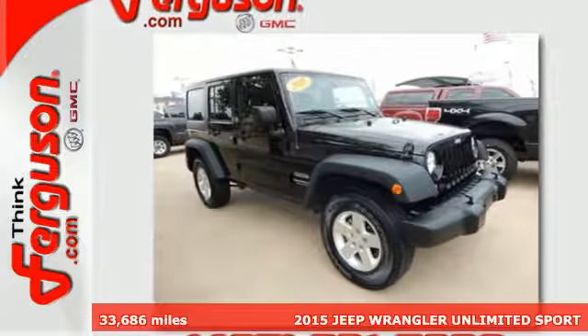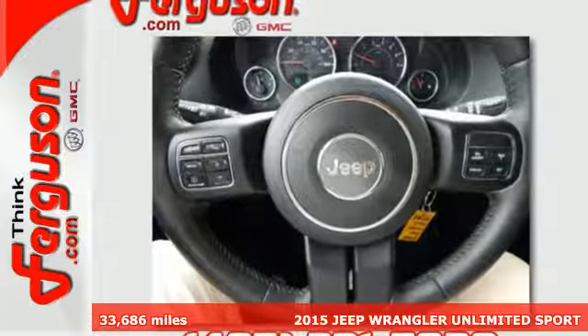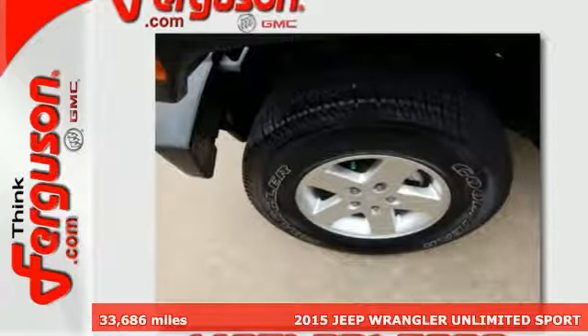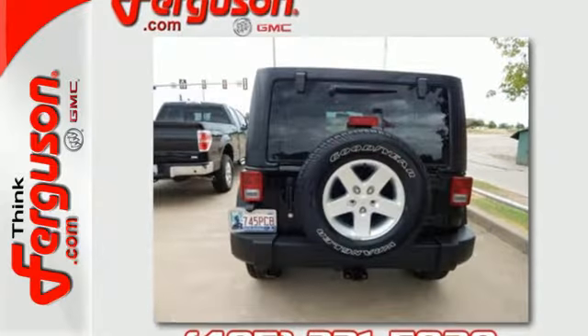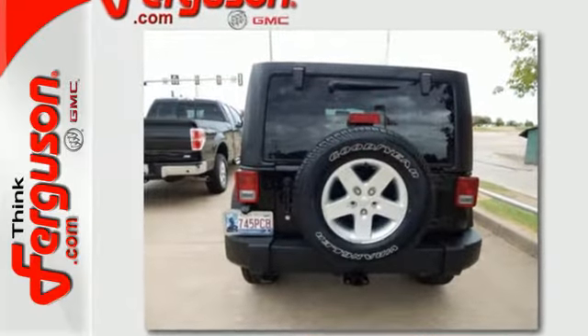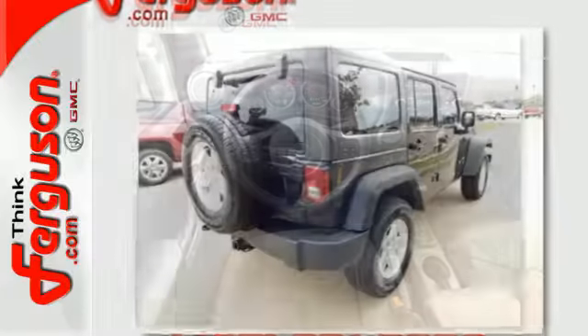It's a 2015 Jeep Wrangler Unlimited — fortified, capable, and ready. This is your ticket to those places that don't charge admission. The mountain paths and forest trails inspire your adventuresome spirit. Break down the barriers with its removable top and let hill start assist,